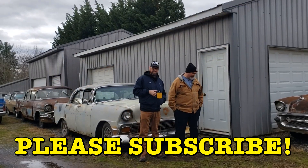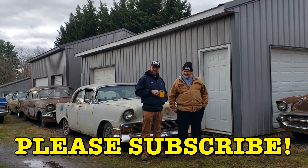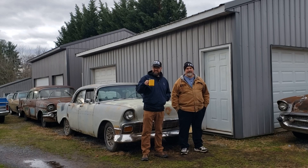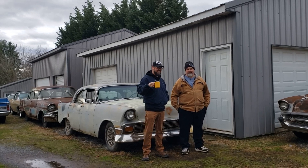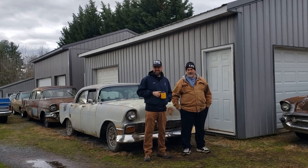We're blown away by this great weather. Good morning! Justin and Leon here, your favorite two from FNK Classic Cars.